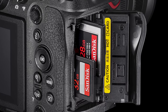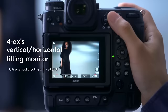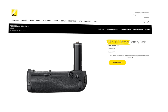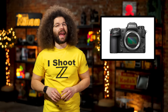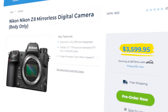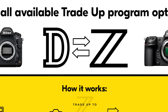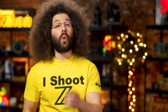The Z8 has one CFexpress B card and one SD card slot, a 3.2 inch screen with a now outdated four-axis tilting touchscreen — the same one from the Z9 — and an optional PEN 15.5 vertical grip. The body will clock in at $3,599 and be available for pre-order at the end of April, which coincides with the launch of the D to Z trade-up program. All you need to do is trade in any D and get a credit towards a new Z. Will you be stuffing your D into a Z? Let me know down below.